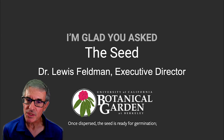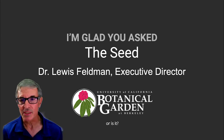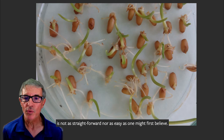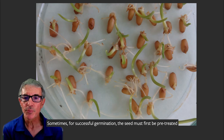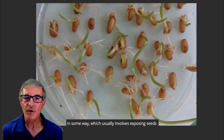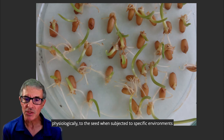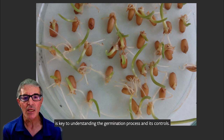Once dispersed, the seed is ready for germination — or is it? Getting seeds to germinate, as many a gardener knows, is not as straightforward nor as easy as one might first believe. Sometimes, for successful germination, the seed must first be pre-treated in some way, which usually involves exposing seeds to a certain type of environment. An appreciation of what happens physiologically to the seed when subjected to specific environments is key to understanding the germination process and its controls.